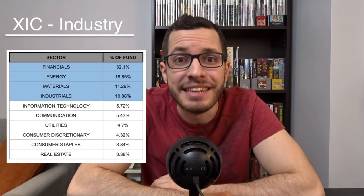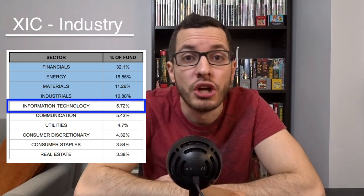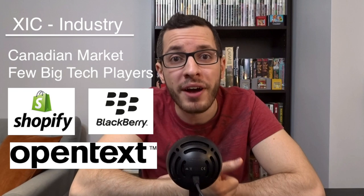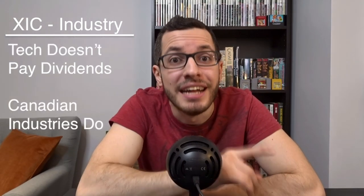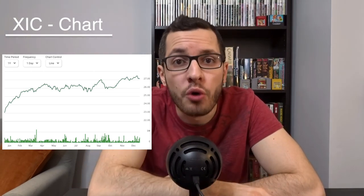Looking at the industry exposure of XIC, the majority of the Canadian market is in financials, energy, materials, and industrials. Technology is very small, only 5% of the Canadian market. In the US, the largest companies are tech companies like Microsoft, Apple, and Amazon, but in Canada there are only a few big players like Shopify, OpenText, and BlackBerry. The silver lining is that tech companies almost never pay dividends, whereas the heaviest Canadian industries all pay generous dividends. Looking at the share price over the past year, XIC shows steady growth — great to see capital appreciation alongside those 3% dividends.